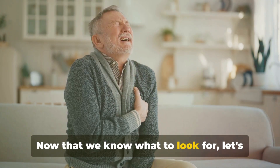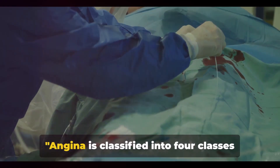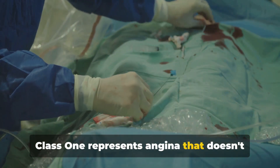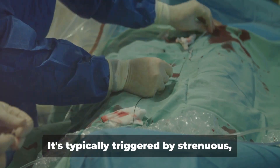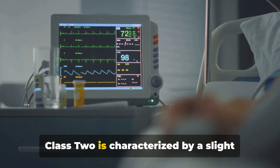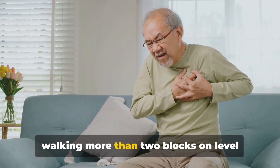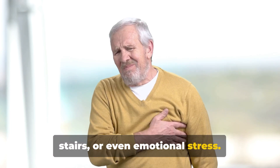Angina is classified into four classes based on its severity and impact on daily activities. Class 1 represents angina that doesn't interfere with ordinary activities like walking or climbing stairs — it's typically triggered by strenuous, rapid, or prolonged activities. Class 2 is characterized by a slight limitation of ordinary activities, where angina might be brought on by walking more than two blocks on level ground, climbing more than one flight of stairs, or even emotional stress.